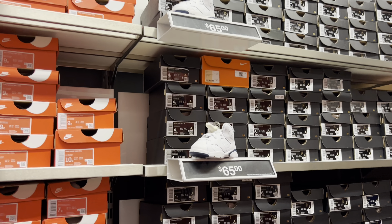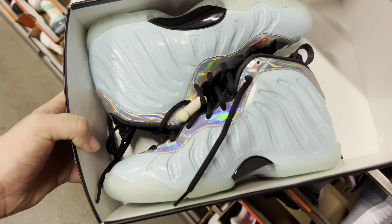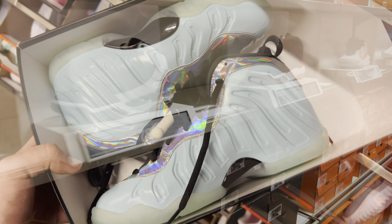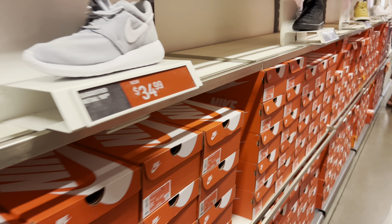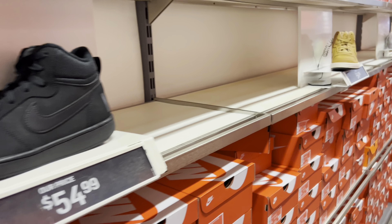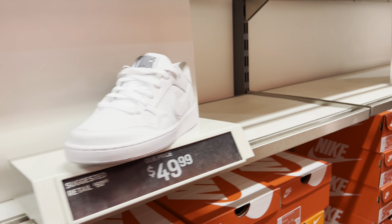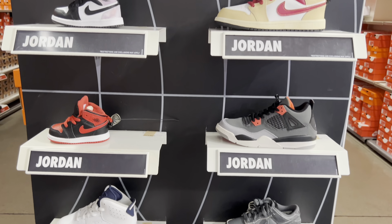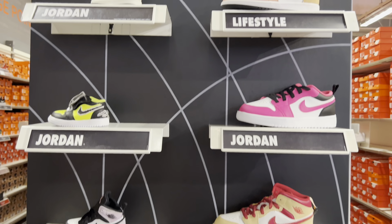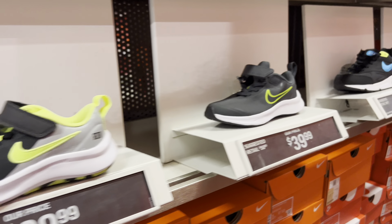Over on the kids section, they did have some heat. They had these Sixes — pretty unexpected — and these Foam Posits, which I thought were absolutely sick. They also had the Bread Ones, some Fours, some pink and white ones. The kids lineup overall was probably the best thing they had at the store.